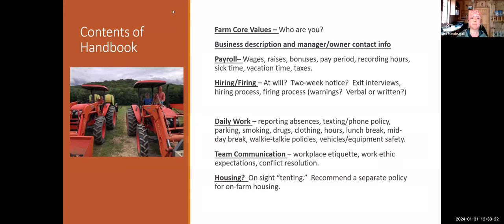They have a preseason meeting every year, usually the first Saturday in March, via Zoom with all new hires and current crew. During that meeting, Lisa actually reads the employee handbook aloud to everybody — that way she knows everyone has heard everything and there's no room for error.